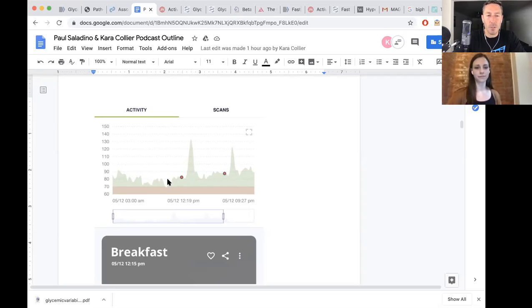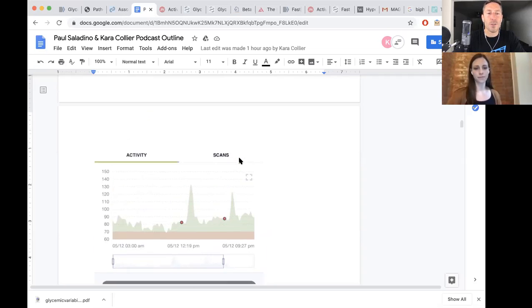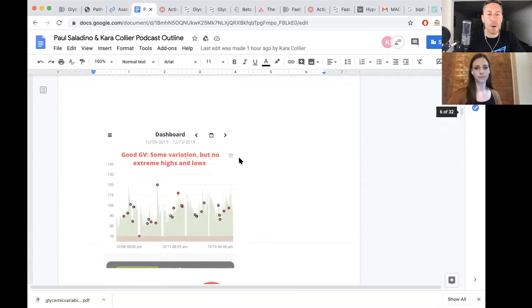Some of these nighttime numbers are a little tricky — sometimes I'm moving around in my sleep, causing things to go up and down a little bit. But these daytime numbers are pretty darn stable. You can see the spike here — not much area under the curve at all. So let's compare this to someone that's disordered.